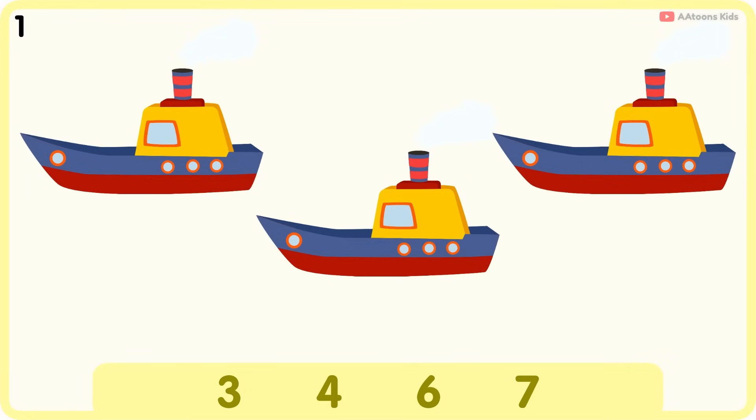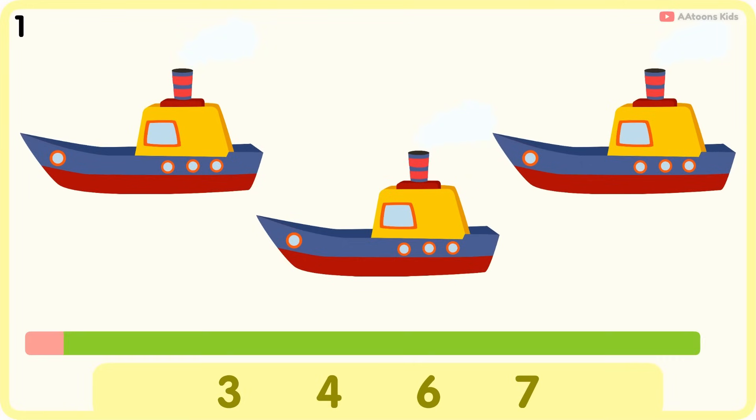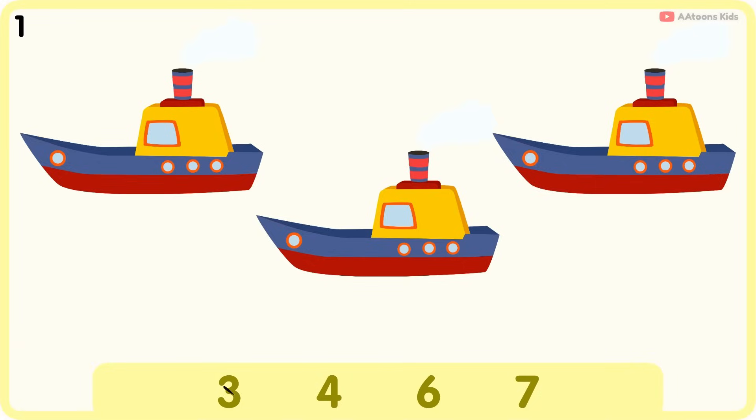How many boats are there? Three. One, two, three. Three boats.